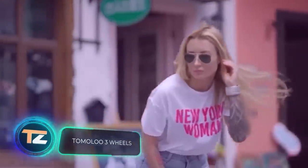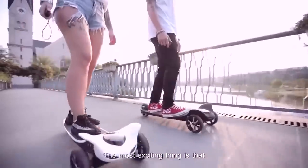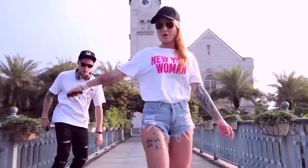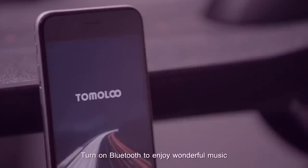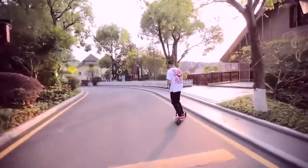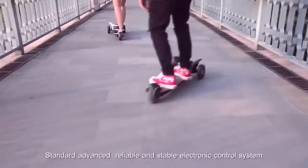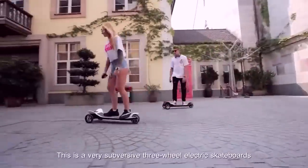Next up is a product from China — an electric three-wheeled skateboard designed to hold up to 220 pounds, going about 11 miles on a single charge and accelerating up to 15.5 miles per hour. A special spring system ensures a soft ride over bumps, and the battery is easy to remove for charging or replacement. It also comes with a remote control for speed and brakes, and an LED backlight. Price is about $470.